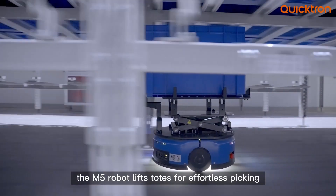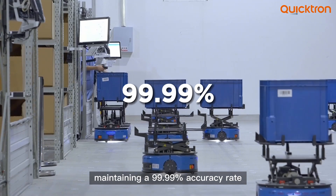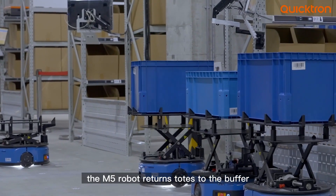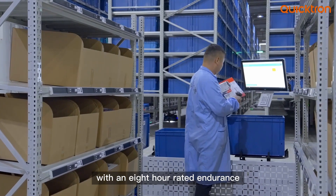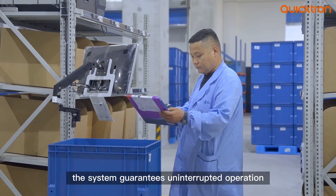At the workstation, the M5 robot lifts totes for effortless picking, maintaining a 99.99% accuracy rate. Following the process, the M5 robot returns totes to the buffer, and the C56 places them back onto the rack. With an 8-hour rated endurance and automatic charging, the system guarantees uninterrupted operation.